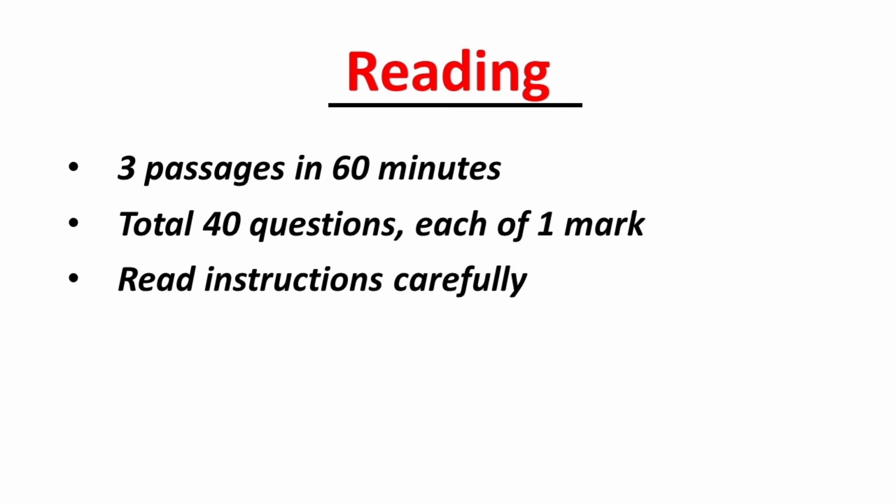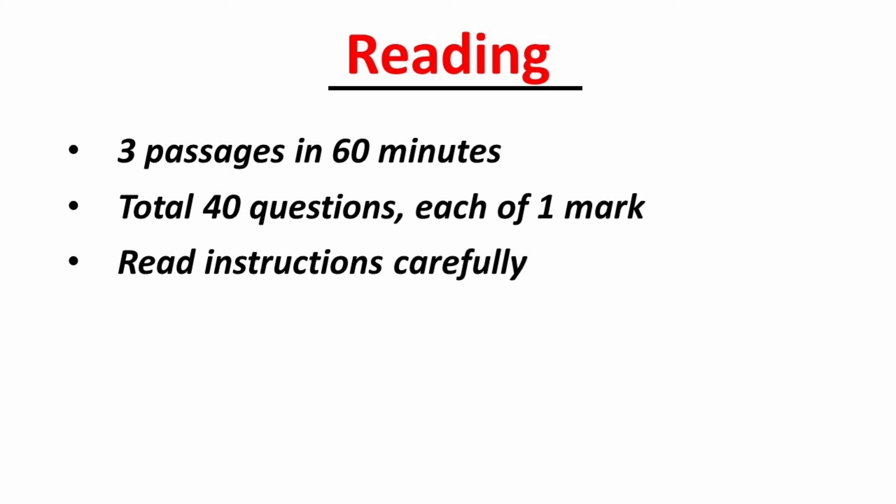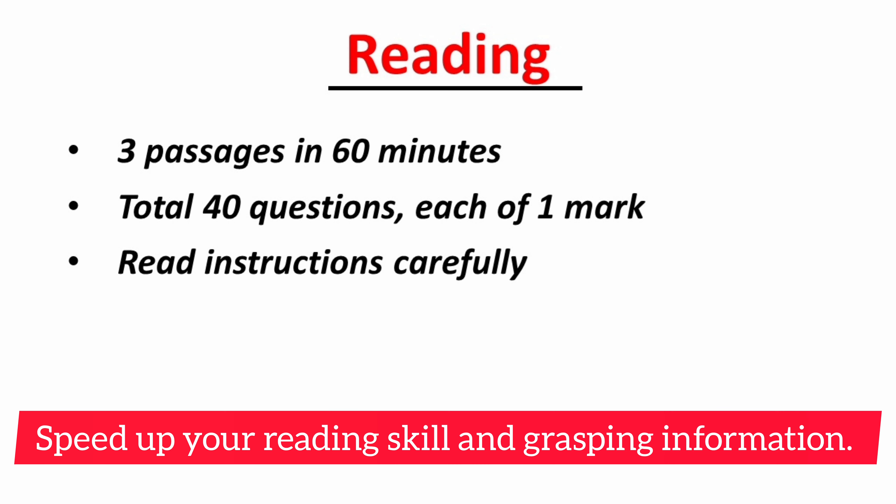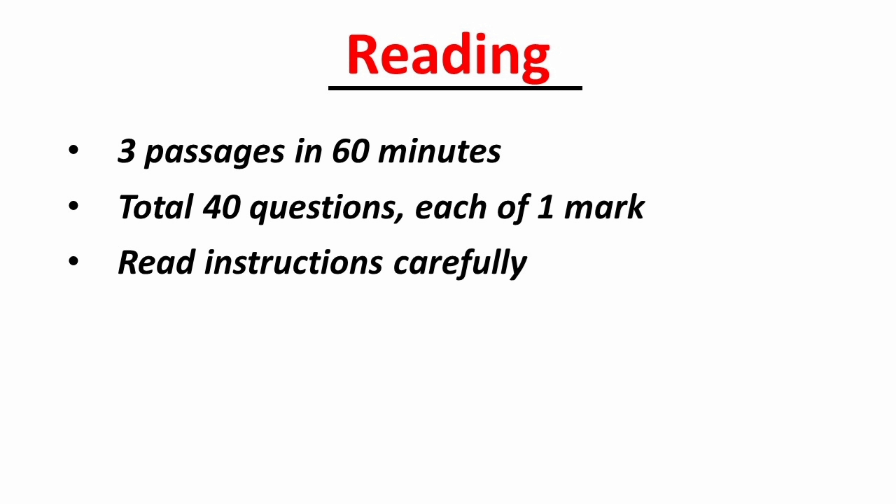Moving on to the reading module. You will be given around 60 minutes to answer 40 questions, and there are 3 different reading texts. You must use the time wisely — the total text length will be around 2,150 to 2,750 words, so I recommend practicing reading different kinds of articles on a daily basis. This will speed up your reading skills and information retention. Each passage has 3 or 4 different question types, so familiarize yourself with types like multiple-choice, matching, and true-false-not-given.